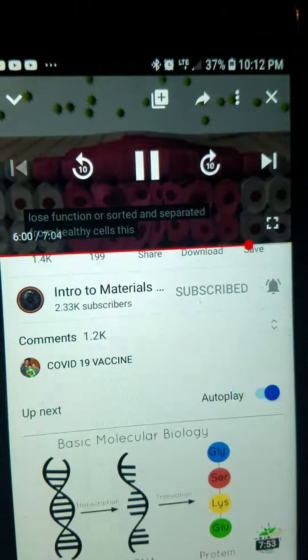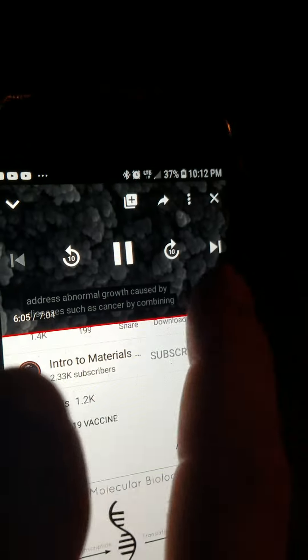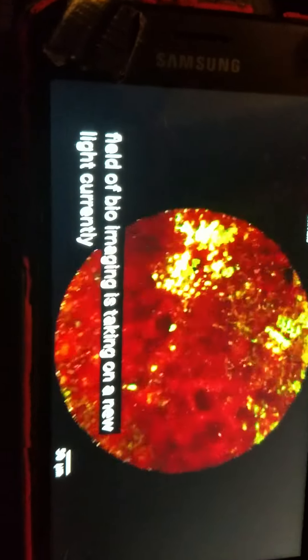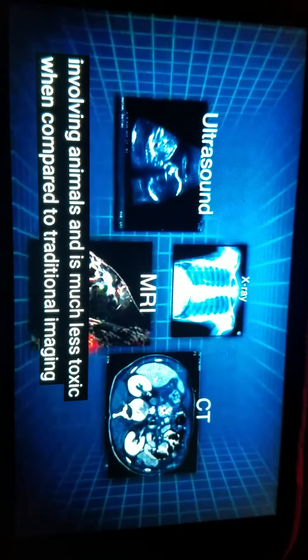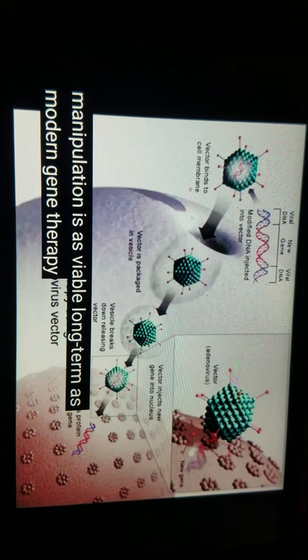Centralized, loose function, or sorted and separated from healthy cells — this can help to address abnormal growth caused by diseases such as cancer. By combining age-old magnetic iron particles with modern bioluminescent applications, the field of bioimaging is taking on a new light. Currently, this technology has proven to be very successful in studies involving animals and is much less toxic when compared to traditional imaging methods. Potential concerns, however, are whether or not this in vivo imaging technique is just as powerful and accurate when compared to current methods, and whether the magnetic cell manipulation is as viable long-term as modern gene therapy techniques.